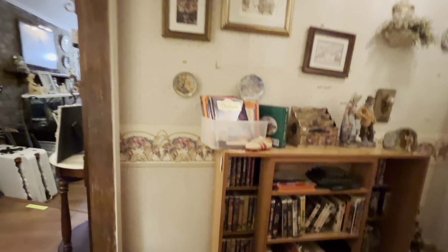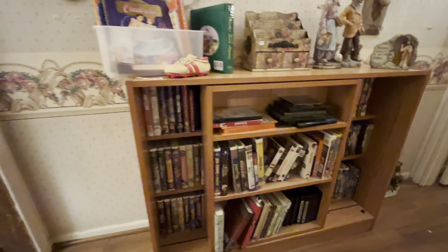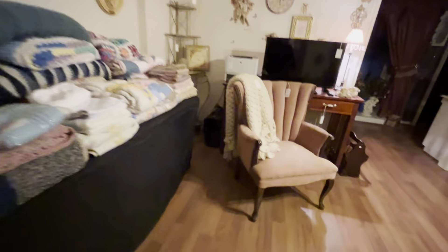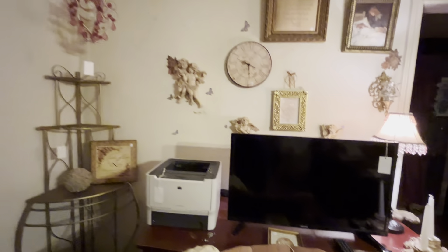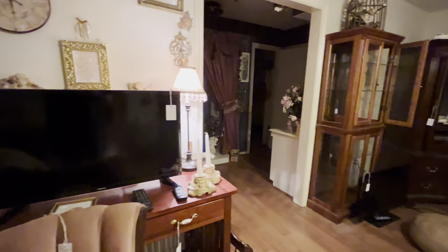As we go down the hallway, we see we have a large selection of VCR tapes. There's a large table with linens. There are actually two of these pink chairs. Some cute little hanging lamps, Victorian style — a lot of this stuff in here is that Victorian style.